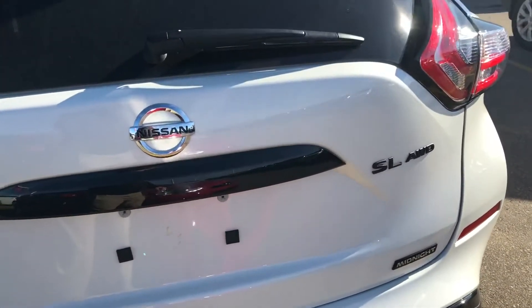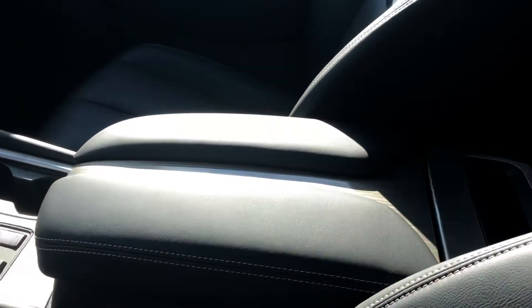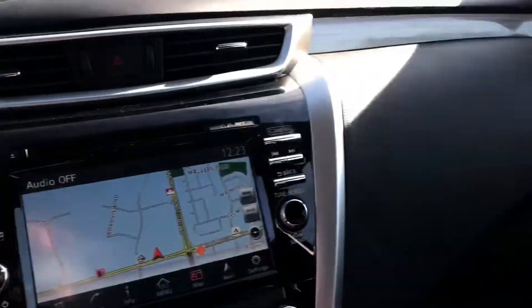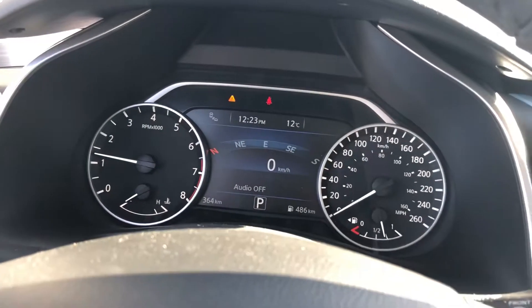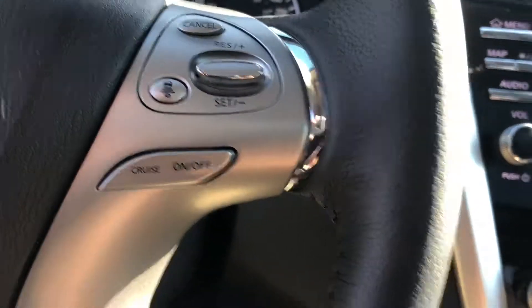This Midnight Edition is based on the SL, all-wheel drive. Inside, a nice leather appointed upholstery, nicely appointed dashboard. Over here between the tach and the speedometer is an information center, intelligent cruise control on the steering wheel, radio controls, Bluetooth.